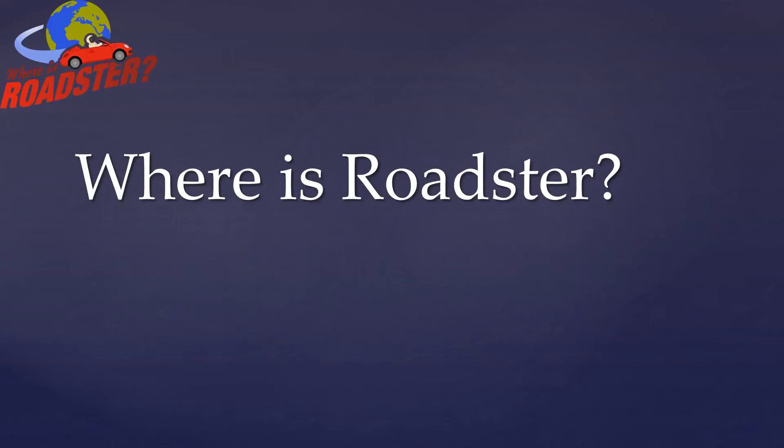Welcome folks to Where is Roadster, and thank you for checking this out. My name is Ben Pearson. I'm a real-life aeronautical engineer.